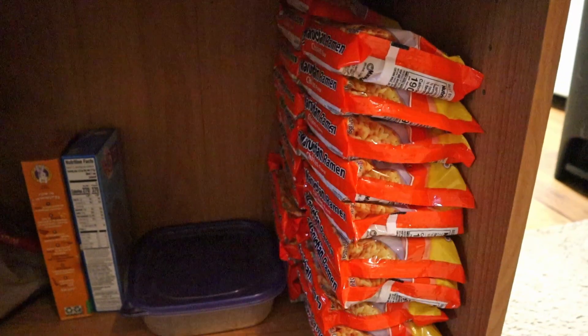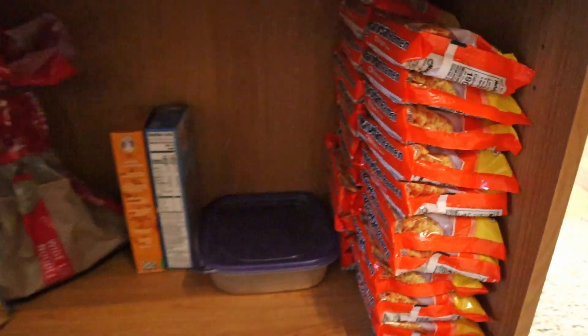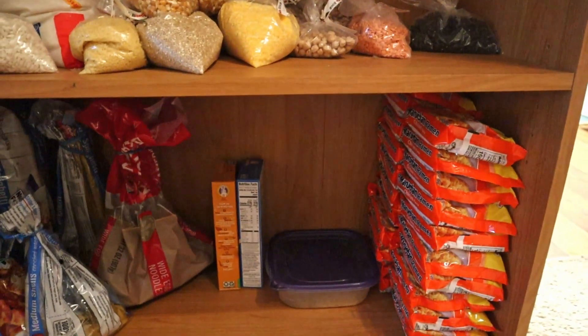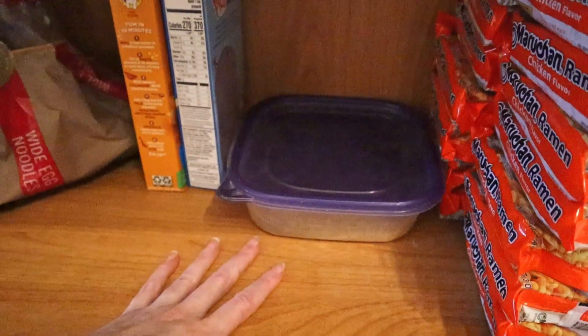Hello everyone! Today I'm taking you on a tour of my pantry, fridge and freezer. I'm a working class person in the US and as such I have just enough money to pay our basic living expenses but not much extra.